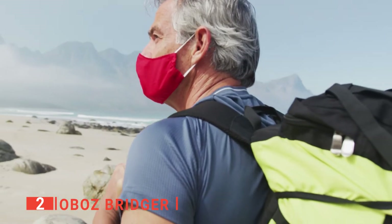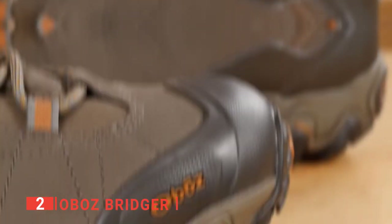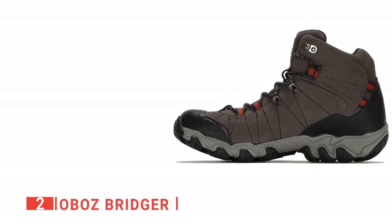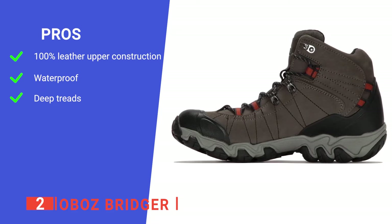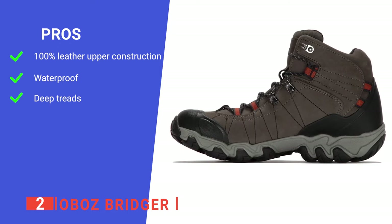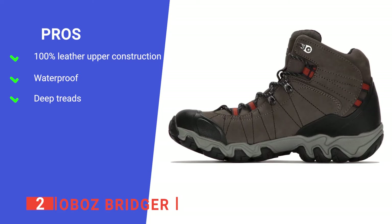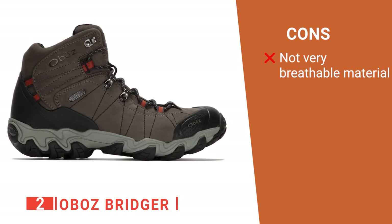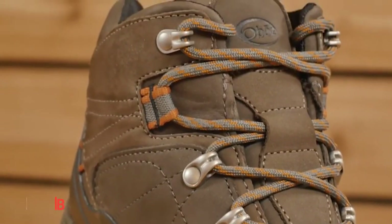The deep tread gives the shoe the grip it needs on steep inclines or slippery surfaces. The Oboz Bridger offers two color variations and both look great — it has great style, durability, and design, making it a perfect fit for any outdoor enthusiast. Its pros are: its leather provides extra durability and structural strength, its waterproof material keeps feet dry, and its tough rubber outsole gives excellent tread for steep and rough terrain. However, the waterproof design makes the shoe hot and allows for very little airflow. The Oboz Bridger gives you excellent durability and a waterproof shoe for rough terrain.